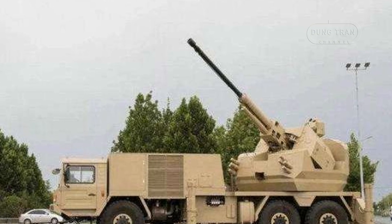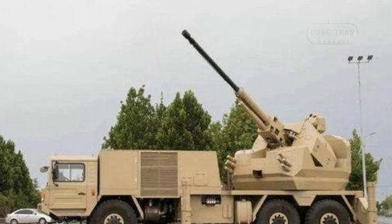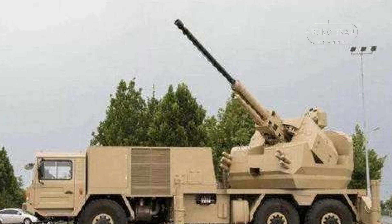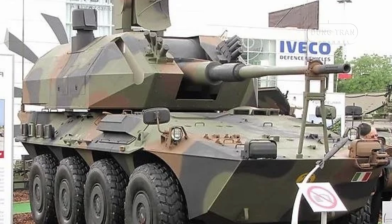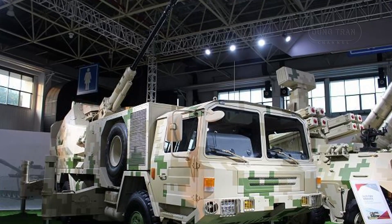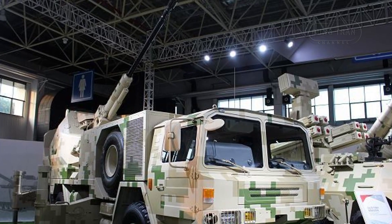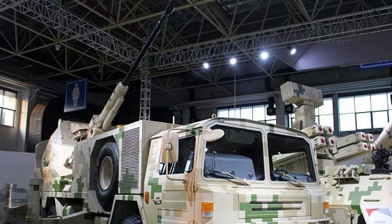For stability during firing, the vehicle deploys two hydraulic jacks on either side, providing a solid platform to absorb recoil and maintain accuracy. The design closely mirrors the Italian-made OTO Melara Drago system, with both systems being multifunctional in their ability to handle counter-rockets, artillery, and mortar duties, as well as traditional air defense and ground attack roles.